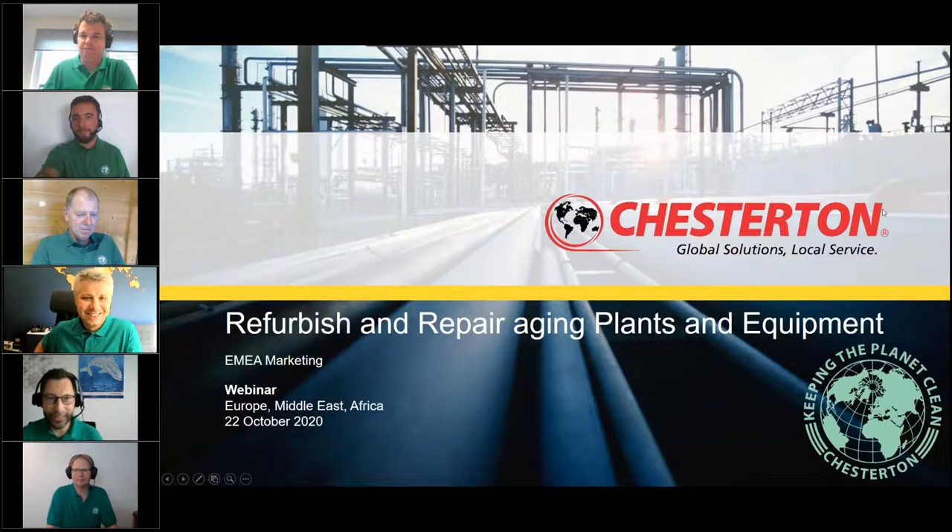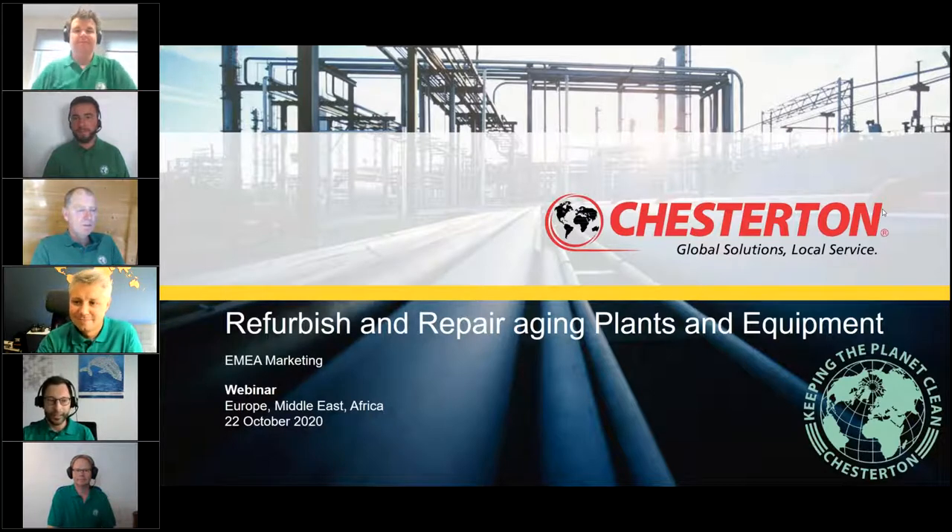Hello everybody, good day. Thank you for joining us. Today we have a special webinar — it's a premiere year, but still in the invite-an-expert webinar format, and part of a special series called 'Keeping the Planet Clean.'